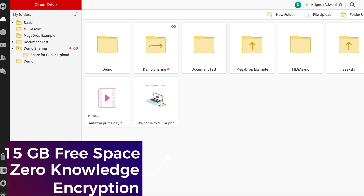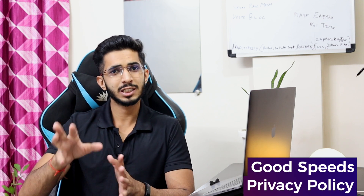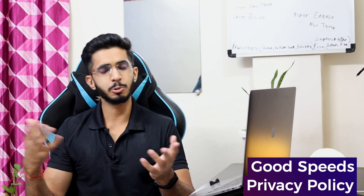Here you can get 15 GB free storage with zero-knowledge encryption. The speed is also good and the privacy policy is also good compared to Google. So it is a good option for free.